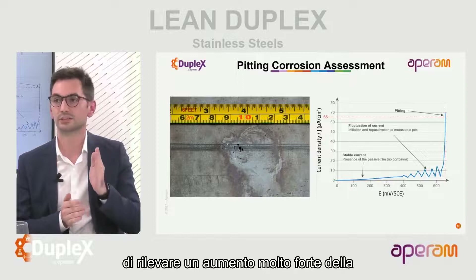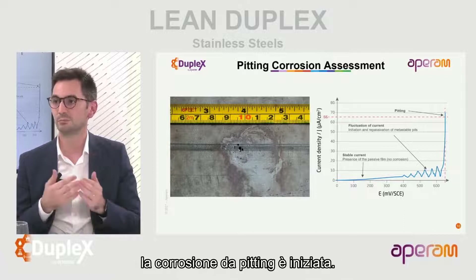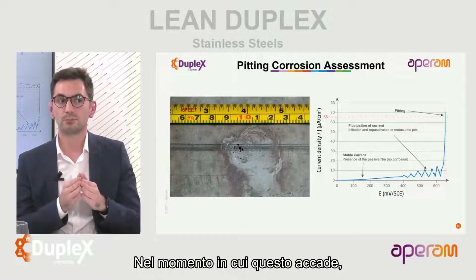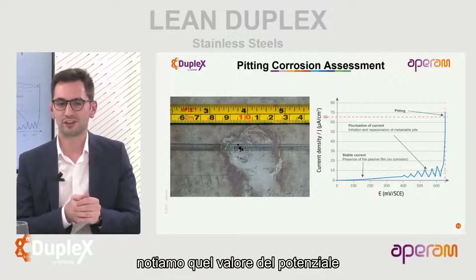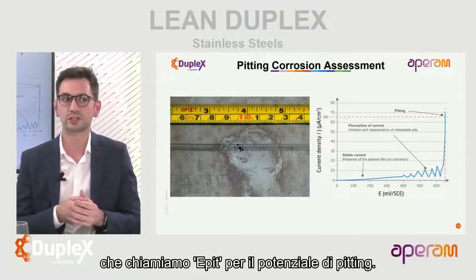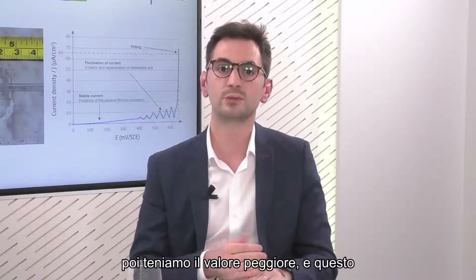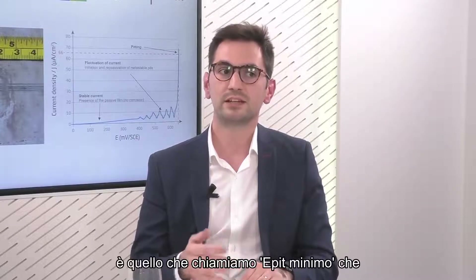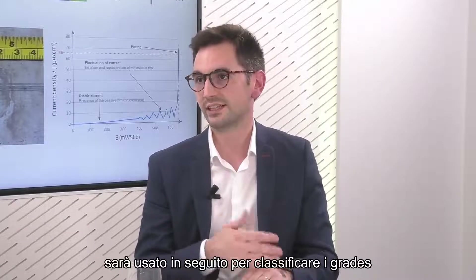When you have that sharp increase in electrical current, it means that pitting corrosion has initiated. We note that value of the potential, called e-pit for pitting potential. We repeat this test 12 times, then keep the worst value - the e-pit minimum - which is used to rank the stainless steel grades.